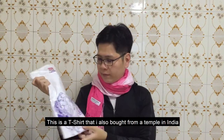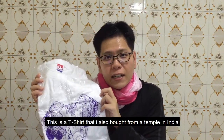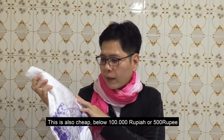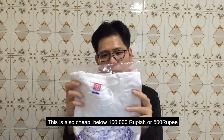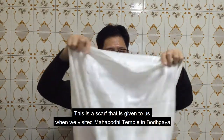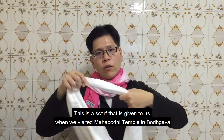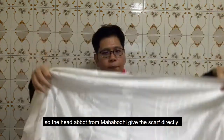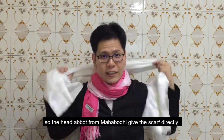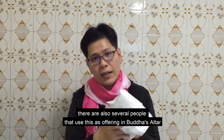Selanjutnya ini adalah kaos yang saya beli dari salah satu wihara di India. Harganya sudah lupa, yang pasti di bawah 100 ribu rupiah. Ini adalah kain yang diberikan ketika kita mengunjungi wihara Mahabodhi di Bodh Gaya. Jadi kepala wihara dari Bodh Gaya langsung menaruhnya di leher kita. Ada beberapa orang yang menggunakan kain ini sebagai persembahan ke altar.